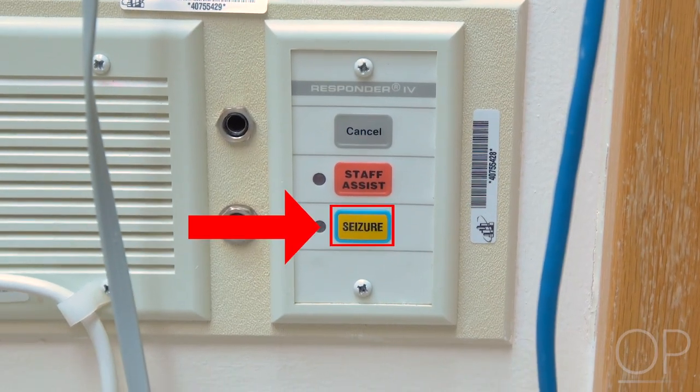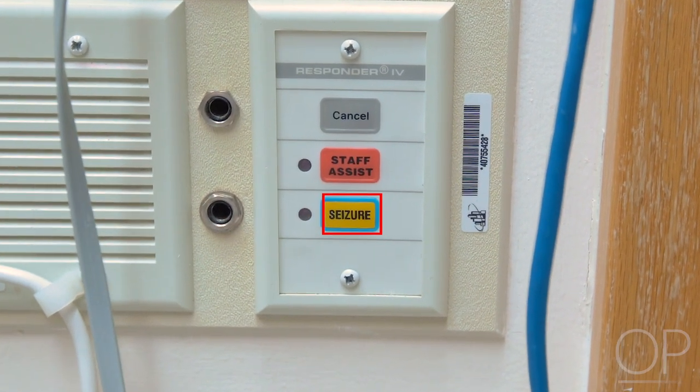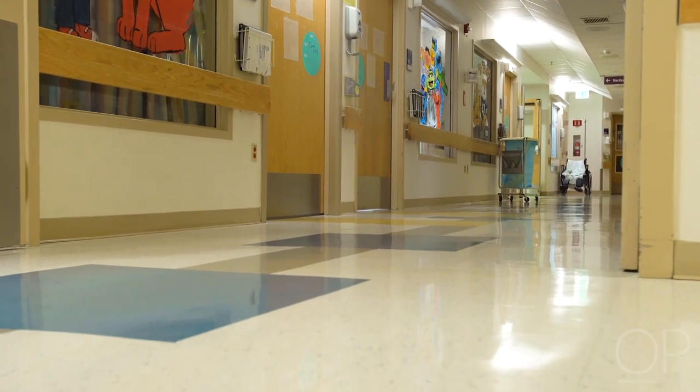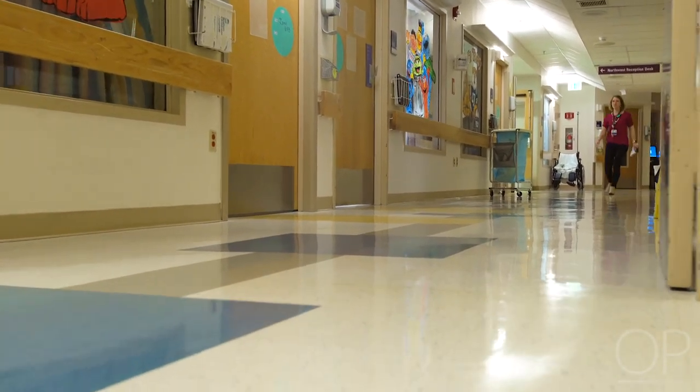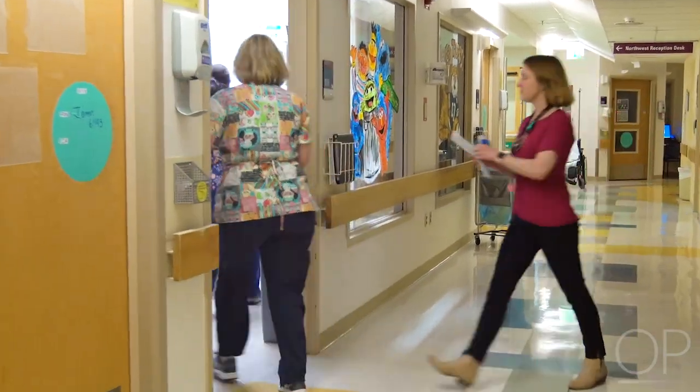Sometimes longer seizures happen that do not stop on their own. If this happens, our team is ready to give medication. There is an emergency button in the room you can push and the doctors and nurses will come in right away to help your child. We understand that it can be hectic and scary to have many people rushing into the room, but acting quickly helps us make sure that we can give the care and medication needed to your child.